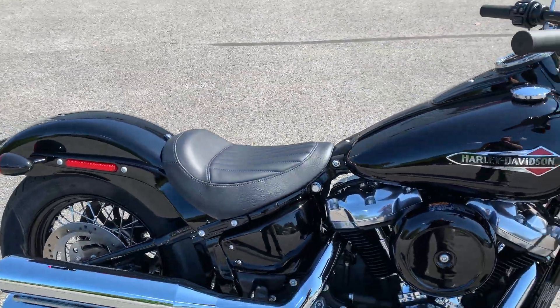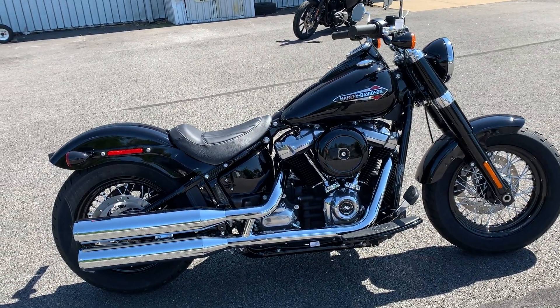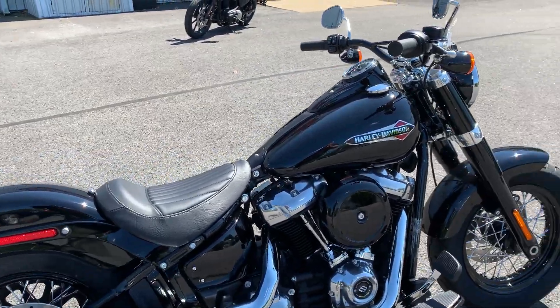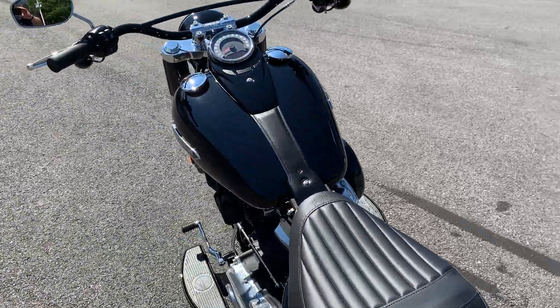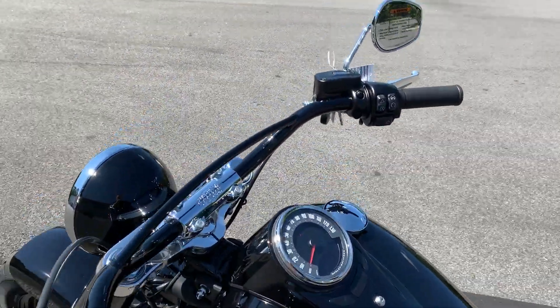This bike's got the lowest seat height in the Harley-Davidson universe right now. I forget what the number is, but it's low. It's got the Milwaukee 8 107 engine in it. Standard diameter front and rear tires make for a great handling bike.